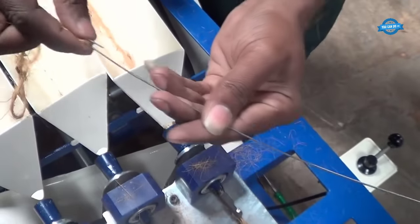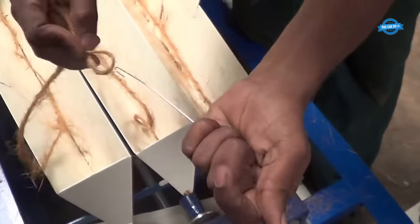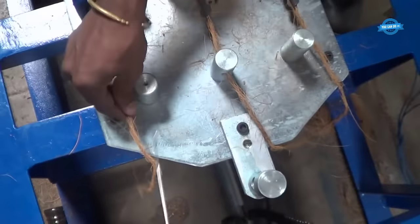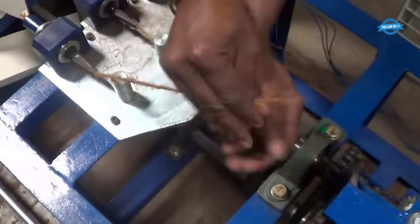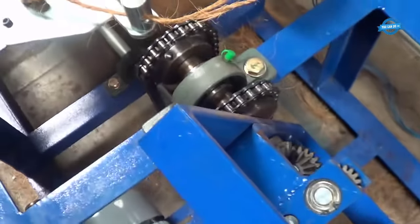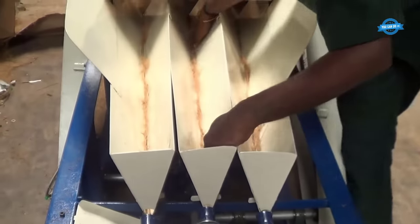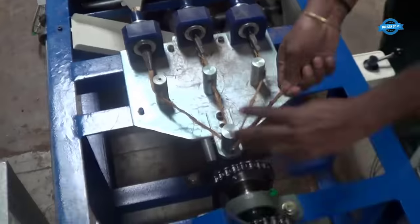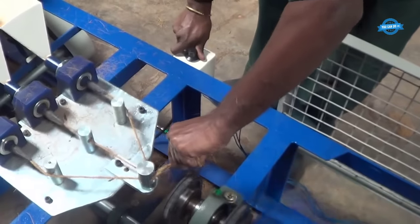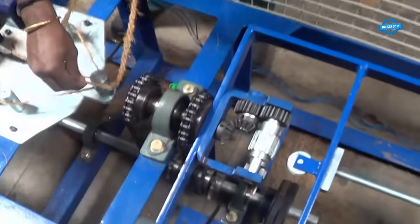To enhance the flexibility and workability of the coir fibers, they are often conditioned by soaking them in water or steam. This step helps to soften the fibers and make them easier to handle during the rope-making process. The conditioned fibers are then fed into the coir 3-ply rope-making machine — a spinning machine — where they pass through a series of rollers and spinning mechanisms. These components twist the fibers together, forming individual strands. In this stage, three individual strands are combined to form a single, thicker strand, and the machine carefully aligns and intertwines the three strands to ensure uniformity and strength.